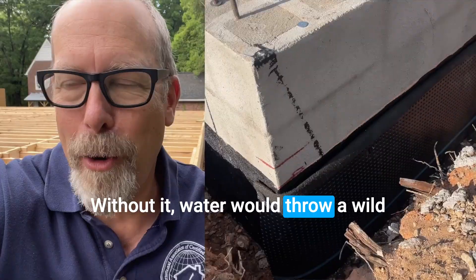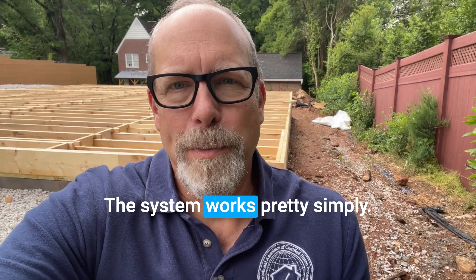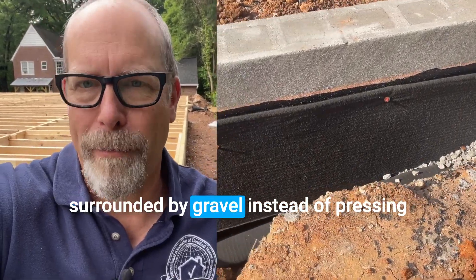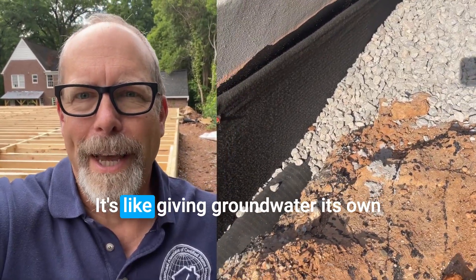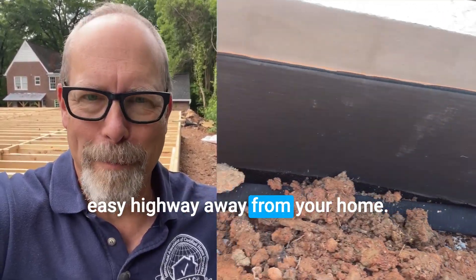Without it, water would throw a wild party up against your foundation walls. The system works pretty simply: water flows into perforated pipes surrounded by gravel instead of pressing up against your foundation walls. It's like giving groundwater its own easy highway away from your home.